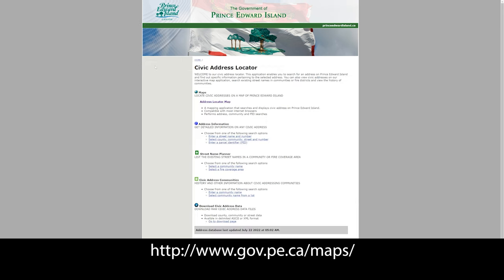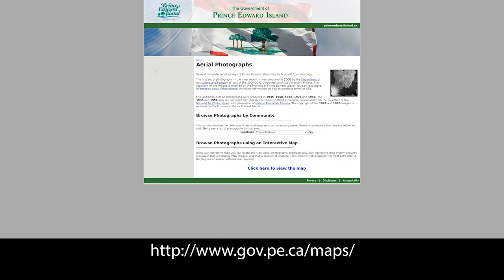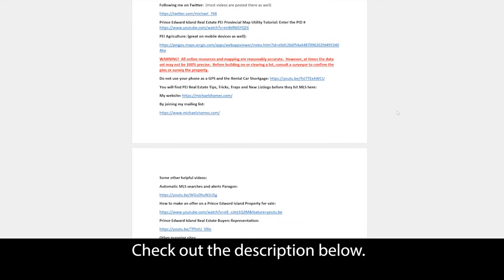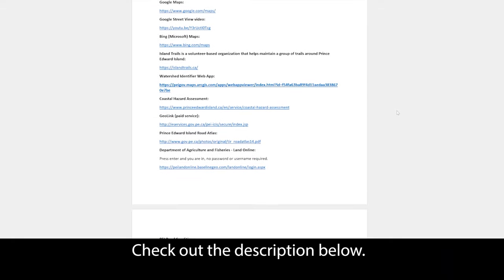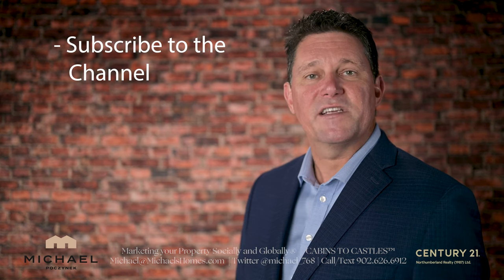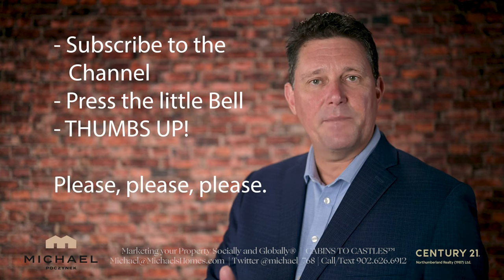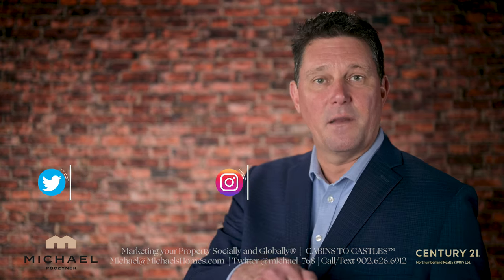To see the complete list of mapping utilities and some government resources offered by the PEI government, check out the link on the screen. Be sure to check out the description of this video for a long, extensive list of these links and more. Thank you very much for watching. Be sure to subscribe to the channel, press the little bell symbol beside it, give the video a thumbs up, and if you have any questions about PEI real estate or Prince Edward Island in general, put them in the comments below.